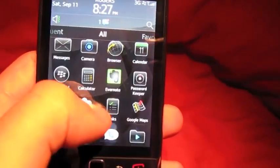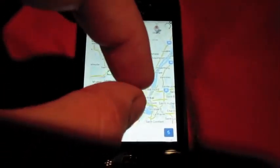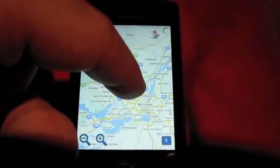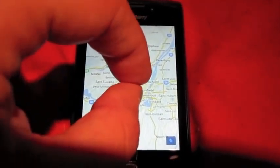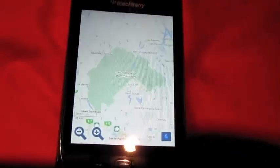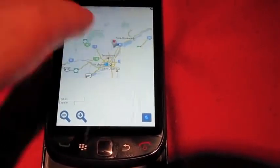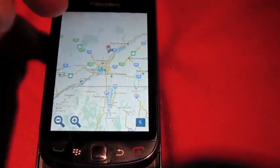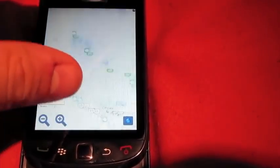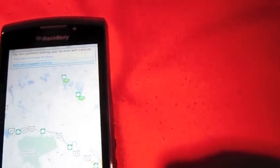Another app that looks very nice on here is Google Maps. Pinch to zoom does not work. You'll see me pop up somewhere here — there I am. I'm going to pinch to zoom and it'll throw me into the middle of nowhere. You have to use the keys to zoom in. I don't know whose fault that is — whether it's the BlackBerry or an issue with Google Maps — but pinch to zoom on Maps does not work very well at all.